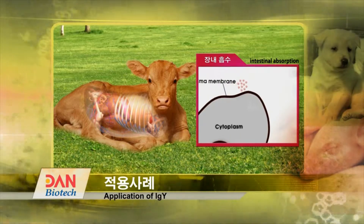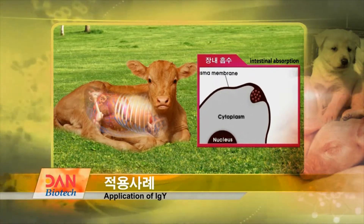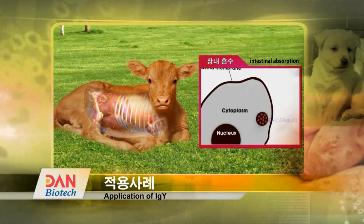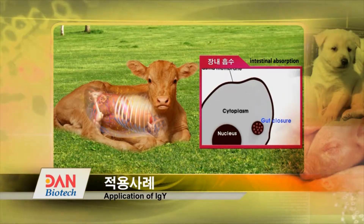It is most effective to take IGY within the first 6 hours after birth, as it helps prevent calf diarrhea. With a single intake, the calf will be healthy.